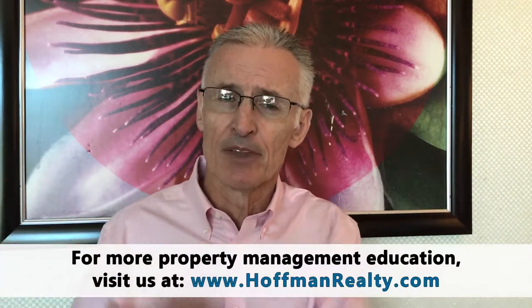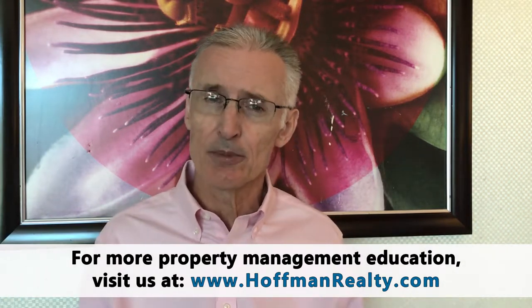The first law that you should study as a landlord is the Fair Housing Act. The Fair Housing Act makes it illegal to discriminate against people in certain protected classes, and it governs how you advertise your property, how you select your tenants, and how you manage your property. I've yet to meet a landlord that wants to intentionally discriminate against someone.